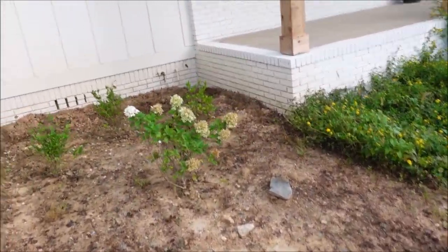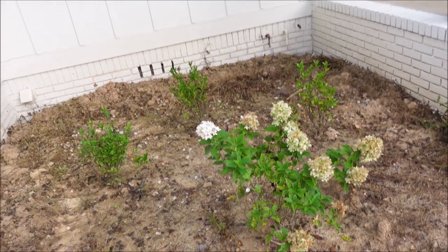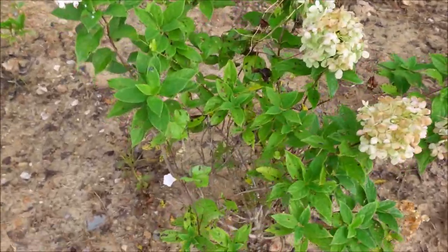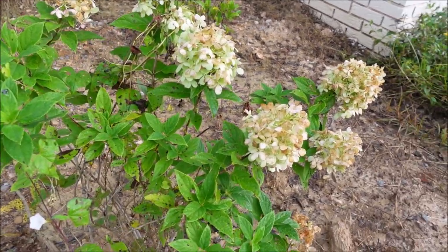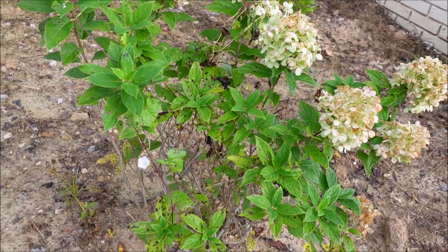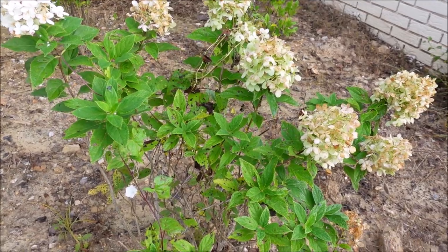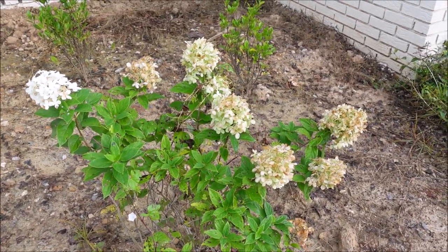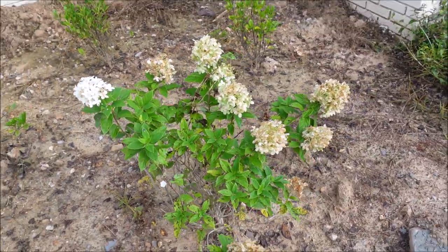Number one: limelight hydrangeas. My landscaping is a work in progress, so pardon the progress — we don't have any mulch or pine straw down right now. Limelight hydrangeas have just become super popular, and this one is kind of fading out as we get late in the summer, but I like them. I've seen some that just get way overgrown, so I think it's probably a good practice to prune them regularly. I'm going to let this one go this year since I just planted it, but after this year I'll start pruning it back each year.